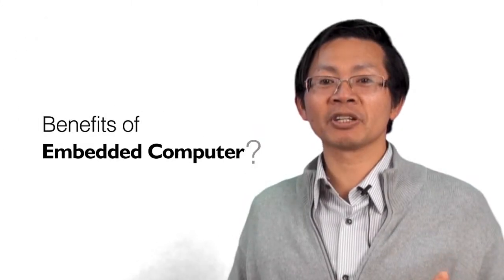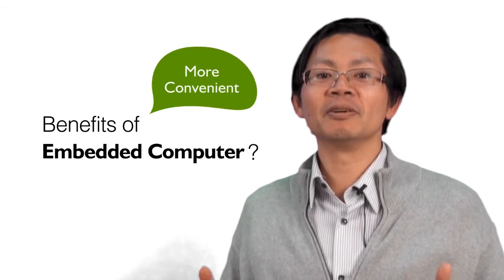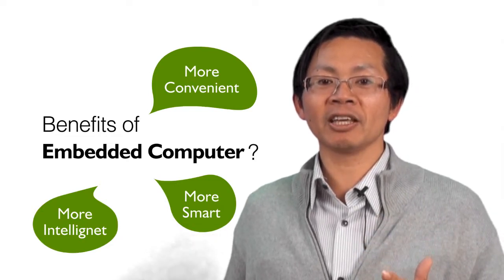What is embedded computing about? The embedded computer makes our life much more convenient, more intelligent, more smart. They are just invisible, walking along our life every day, everywhere.